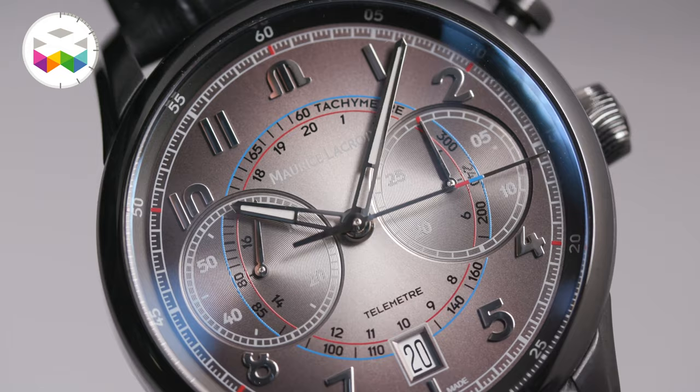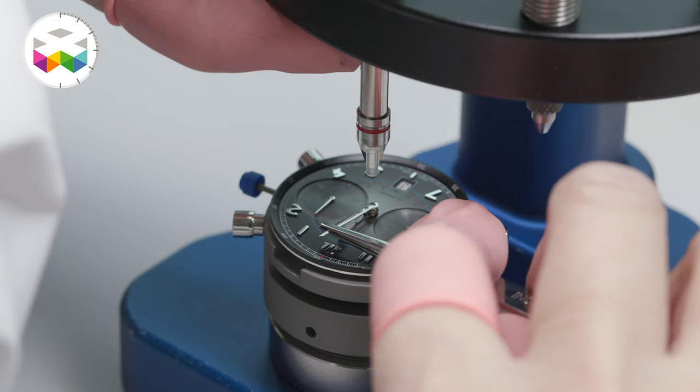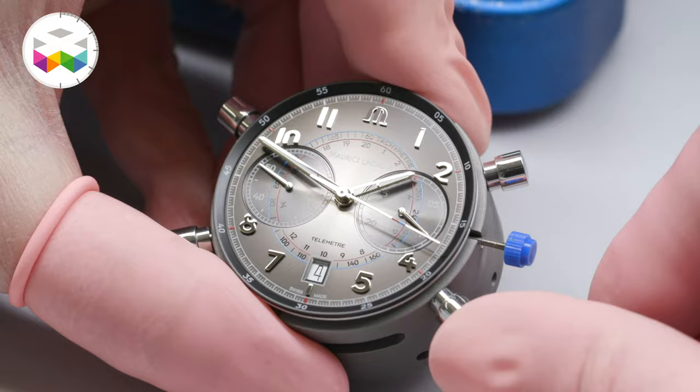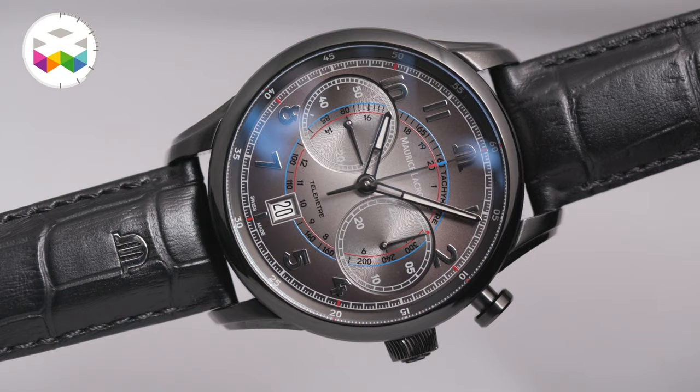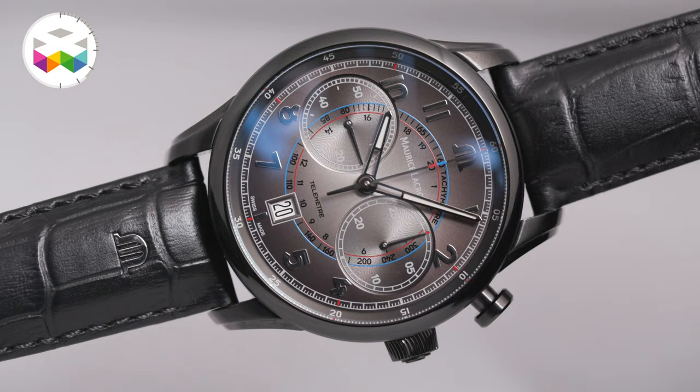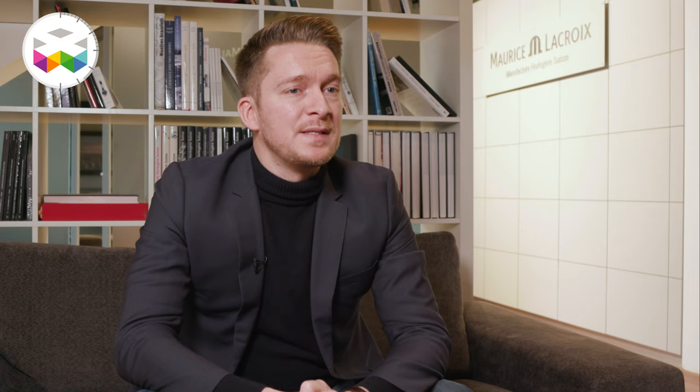and the dial is actually black at the edges fading to grey in the center, which gives this kind of smoked effect. When we look at the dial in general, we have a racing, vintage style which gives even more interest to this limited edition of 500 pieces.